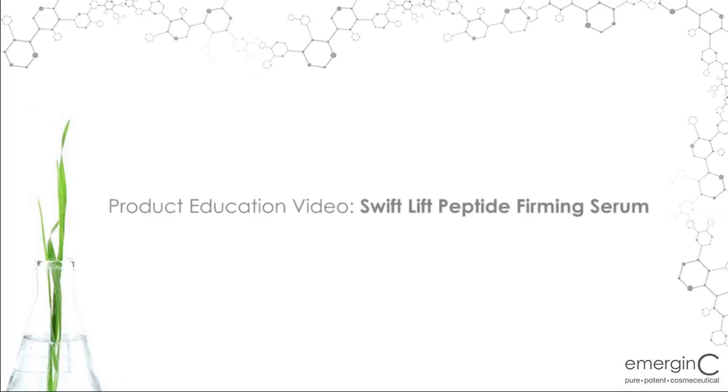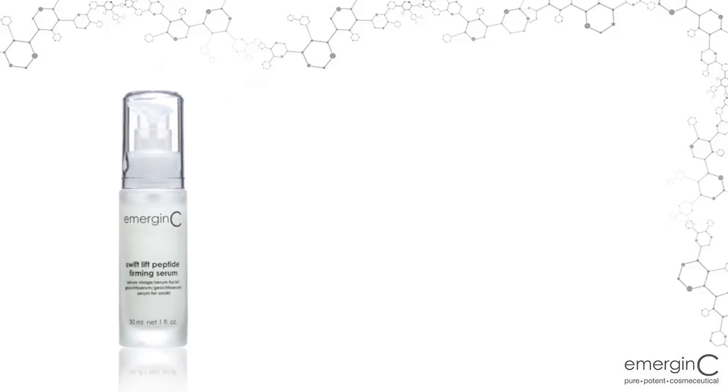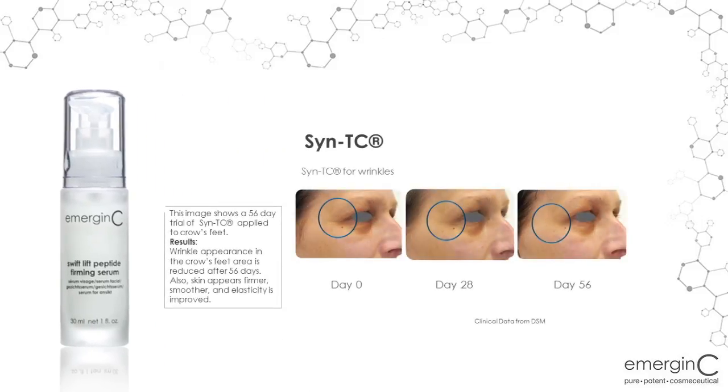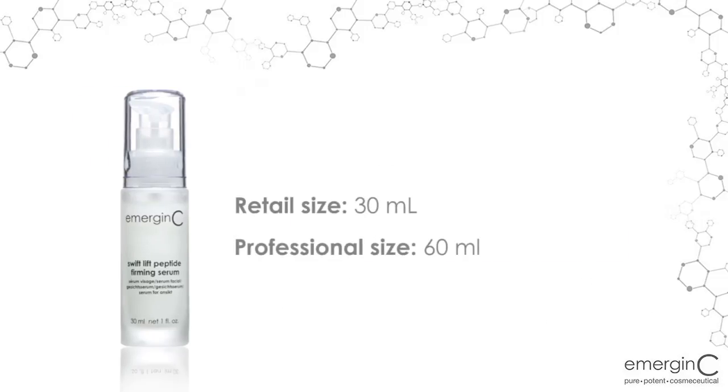Hi, I'm Kimberly Sampson, Training Director with emerginC, and we put together a product education video on our SwiftLift Peptide Firming Serum. Our SwiftLift Peptide Firming Serum is an advanced synergistic blend of active peptides, hyaluronic acid, and a wide variety of plant extracts that provide instant hydration while cumulatively working to diminish the appearance of fine lines and wrinkles. It's available in retail and professional size in an emerginC facial treatment.